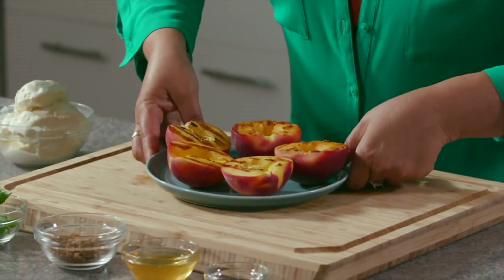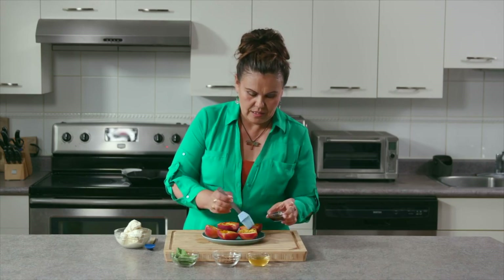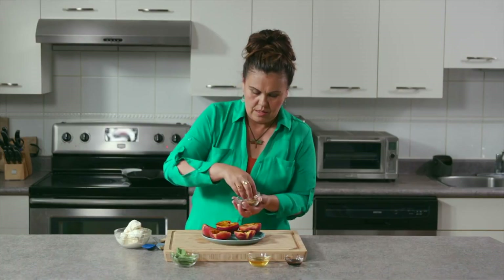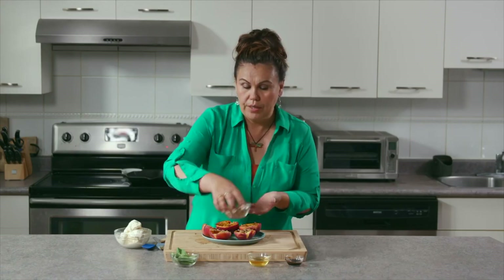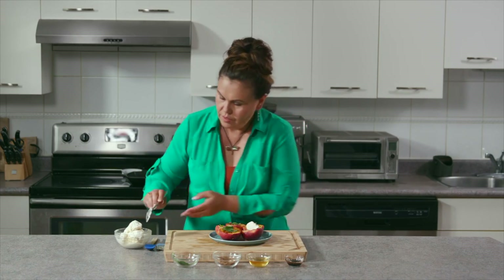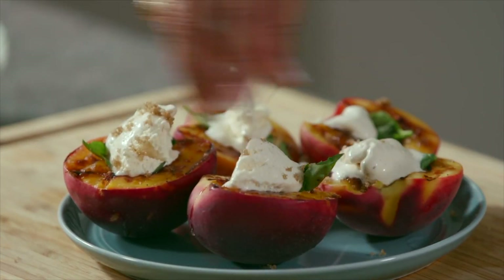These are nice and hot, and this is what they should look like — beautiful grill marks. We're just going to take this glaze. Beautiful brown sugar. You can use cinnamon if you want, and some basil. This is optional — you just scoop some beautiful vanilla ice cream and top it off with brown sugar. I'm Tracy Kimborno and this is grilled peaches from the Okanagan.